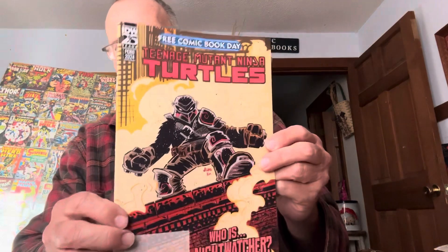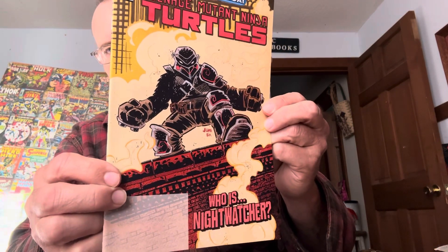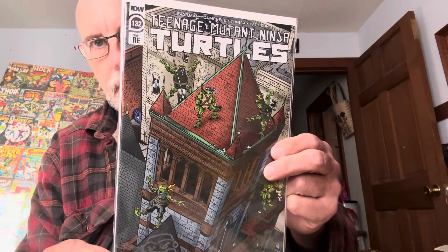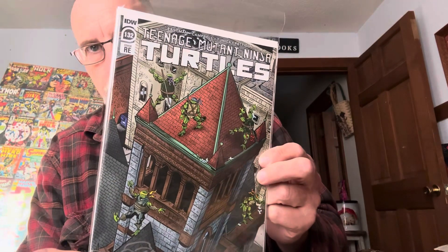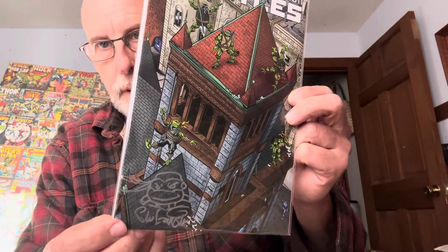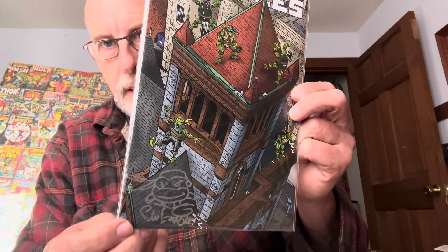Free comic book day — the Teenage Mutant Ninja Turtles. Here's the Teenage Mutant Ninja Turtles — the creator, Eastman, he signed it. It's going to be a rare book right here, see right here? This is the 40th anniversary and it's signed by the artist right there. Cool.